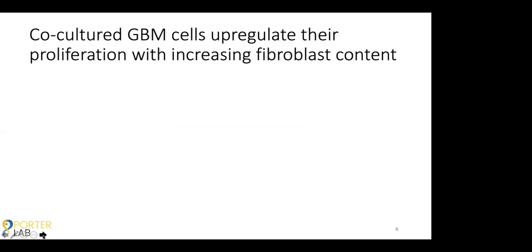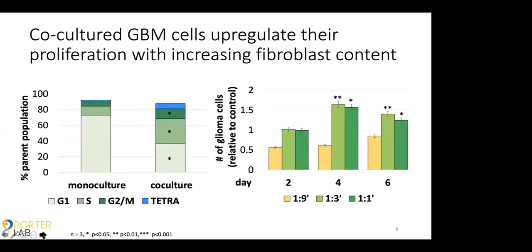This was further corroborated by looking at cell cycle data. As a cell cycle lab, when we looked at the glioma co-cultured cell profile, we could see significantly increased activity at all stages of the cell cycle relative to the monocultured cells. And a proliferation assay similarly shows us that there was significantly more cell division in the co-cultured glioma cells relative to those monocultured ones.